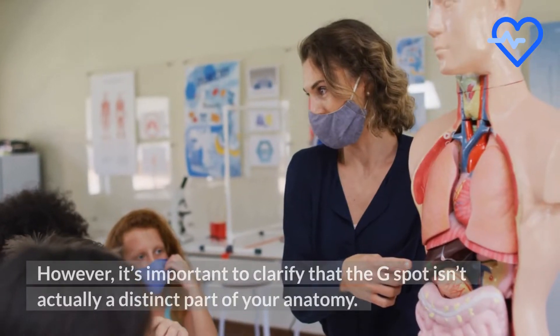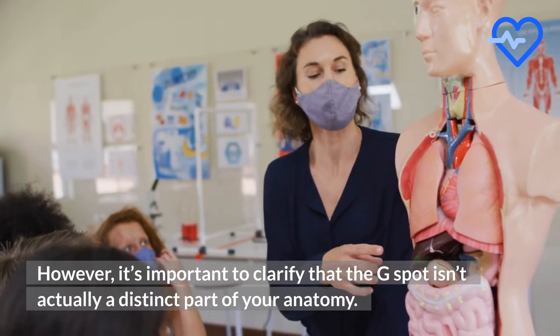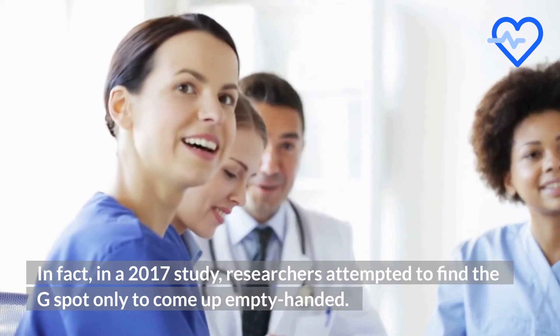She believed that this region could be the key to women achieving orgasm during intercourse. However, it's important to clarify that the G-spot isn't actually a distinct part of your anatomy. In fact, in a 2017 study, researchers attempted to find the G-spot only to come up empty-handed.